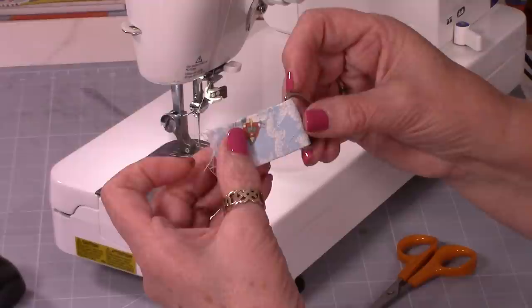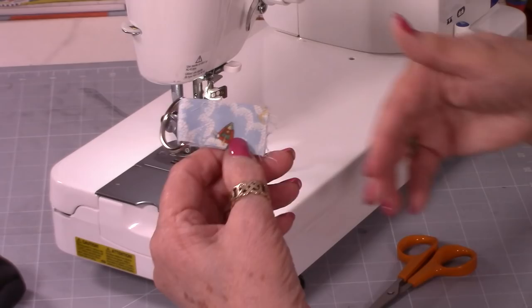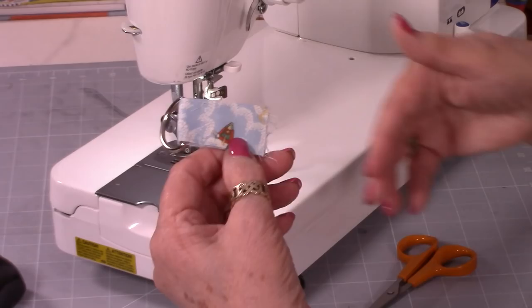Trim that away and keep it nice and neat. You've secured your D-ring in place and made a lovely job. Can you see that fabric? It's got a rocket ship on it — that's Liberty, very unusual for Liberty.